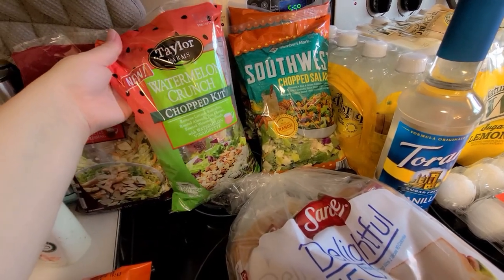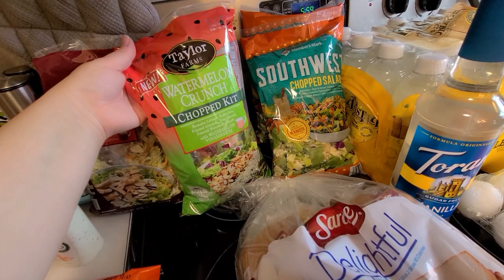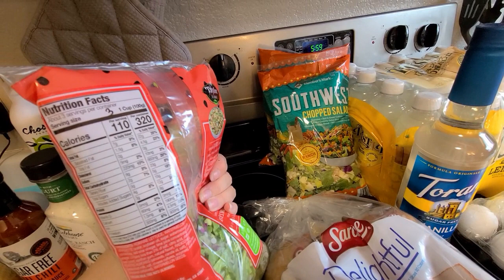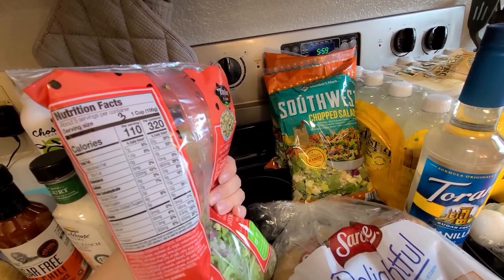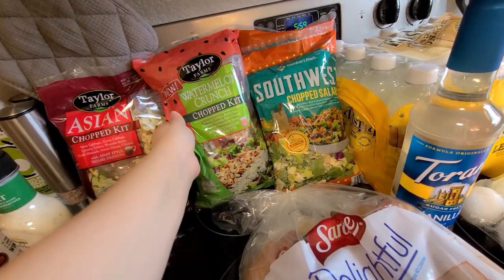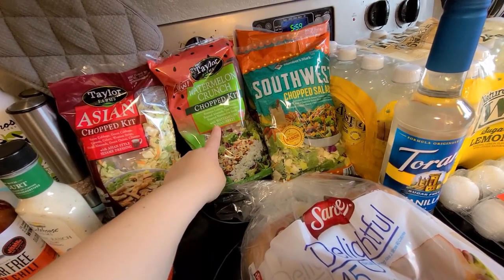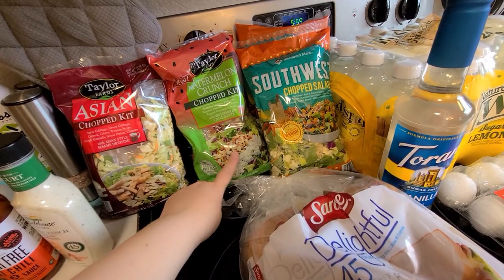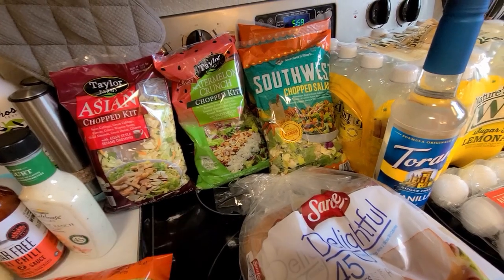I picked up the watermelon crunch chopped salad. It has a watermelon vinaigrette, roasted watermelon seeds, feta cheese, and almonds. With dressing it's three points for one cup, and there are about three servings per container. When I scanned three servings it said about ten points, so eating the whole thing with all the dressing would be around ten points. I've never had watermelon vinaigrette but it sounded good.